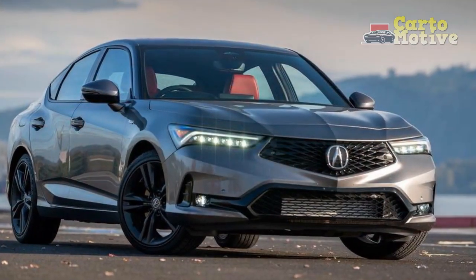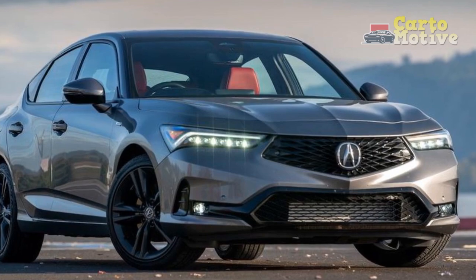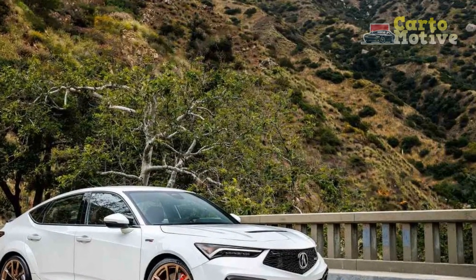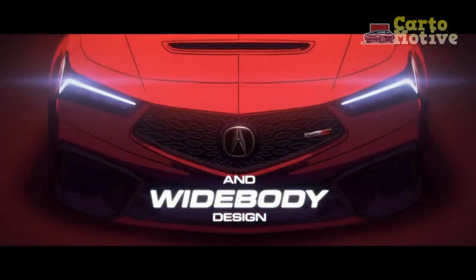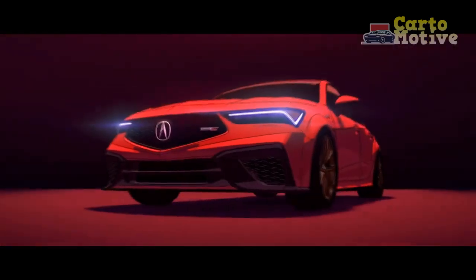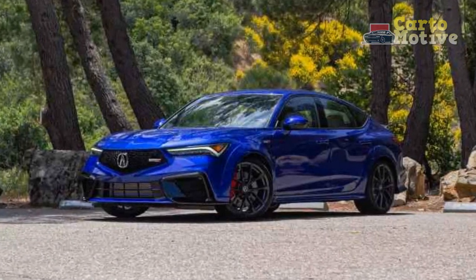Performance. The heart of the 2024 Acura Integra lies beneath the hood, where a potent 1.5-liter turbocharged four-cylinder engine resides. This powerplant delivers an impressive 200 horsepower, channeling the spirit of the original Integra's sporty DNA. The engine is mated to a responsive 10-speed automatic transmission, providing smooth shifts and dynamic acceleration.